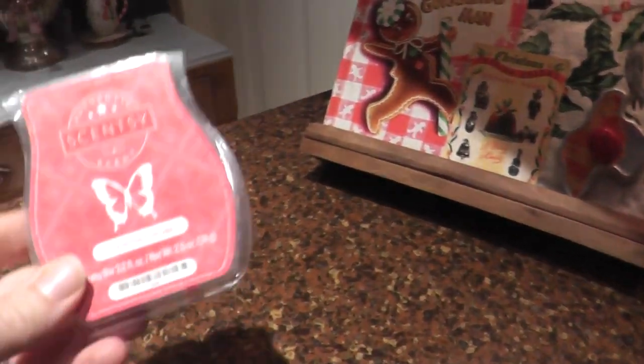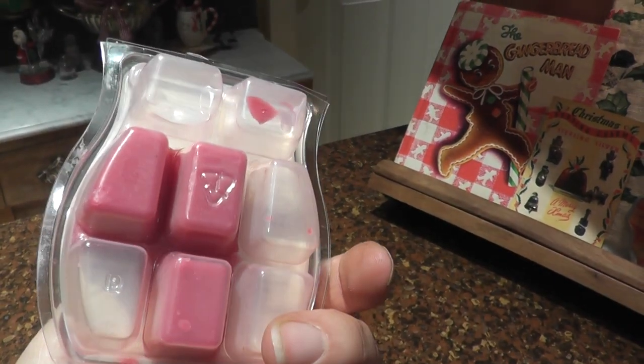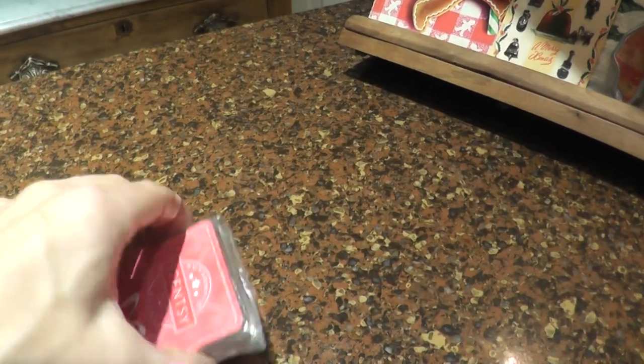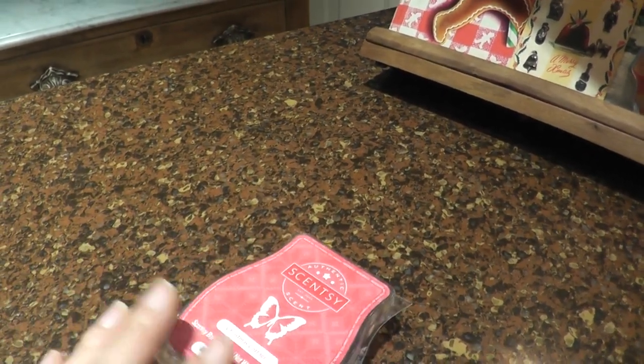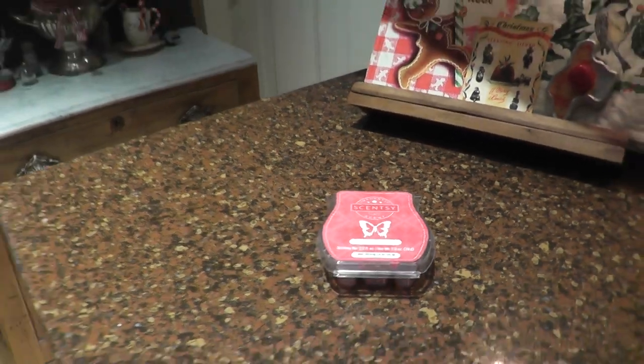I did pull out one of my favorite Christmas scents — Christmas Cottage. I picked up a sample of that at a flea market last year and fell in love with it, so I had to buy a package. It's got some cinnamon and some citrus and nothing's really overwhelming — it's just a very fresh scent. I love that.